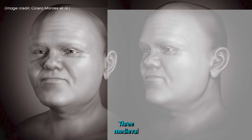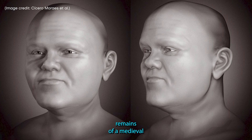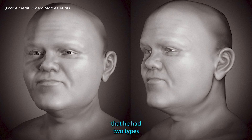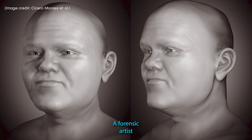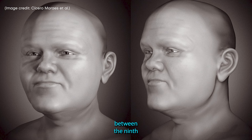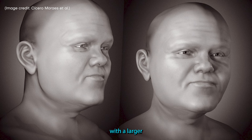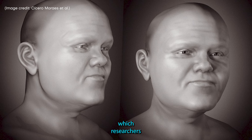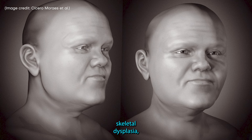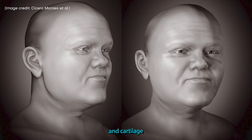3. Medieval Dwarf from Poland. When archaeologists reviewed the 3D analysis of the skeletal remains of a medieval man found in Poland, they realized that he had two types of dwarfism. A forensic artist was able to bring the man, who would have lived sometime between the 9th and 11th centuries, to life. The final approximation shows a man with a larger-than-average head, which researchers said is a common characteristic of people with skeletal dysplasia, a rare genetic disorder that causes abnormal development of bones, joints and cartilage.